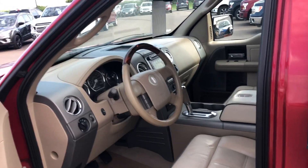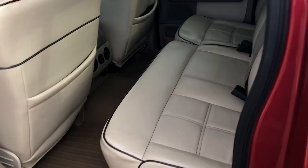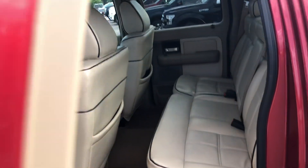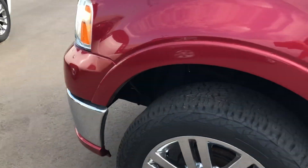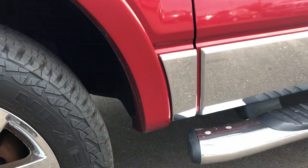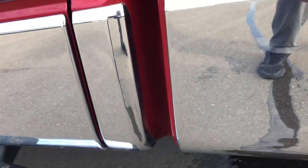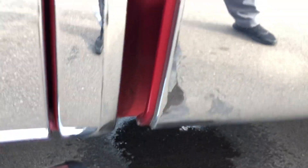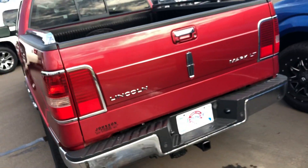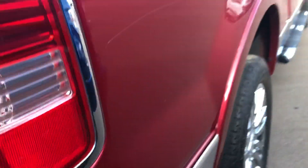Every seat's got plenty of room. Drop-in bed liner. You can see no rust — no rust there in the cab corner either. It's got the chrome bed rails and chrome rocker panels.